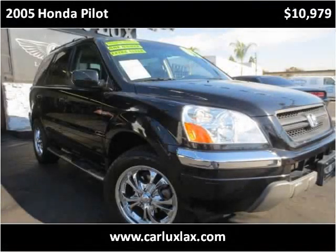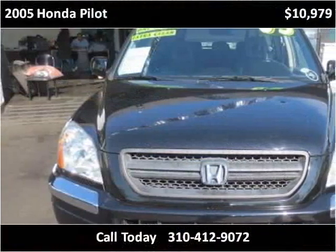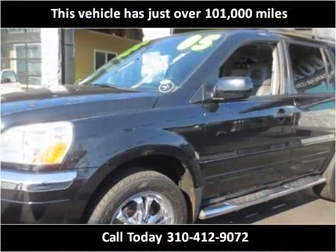This 2005 Honda Pilot is available from CarLux. This vehicle has just over 101,000 miles.